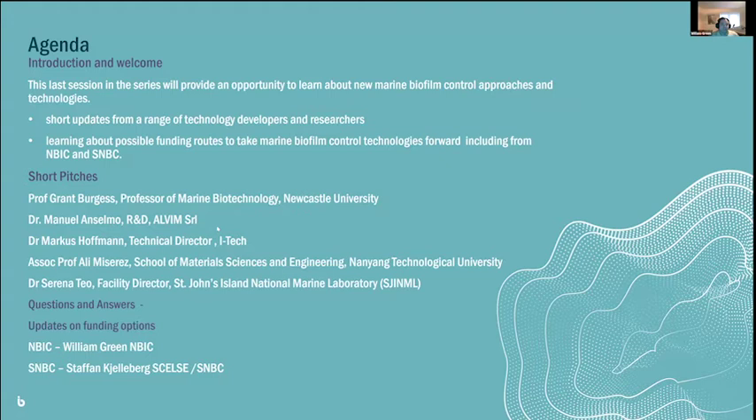The agenda: I'm going to give this short introduction, then we have short pitches from five of our industry members, followed by question and answers. Please put your questions in the Q&A box at the bottom of the screen — they will be answered after all the short pitches. Finally, there will be an update on funding options from both NBIC and SMBC. I'd like to introduce Grant Burgess from Newcastle University to talk about his technology combating marine antifouling using biofilm-dispersing nucleases.